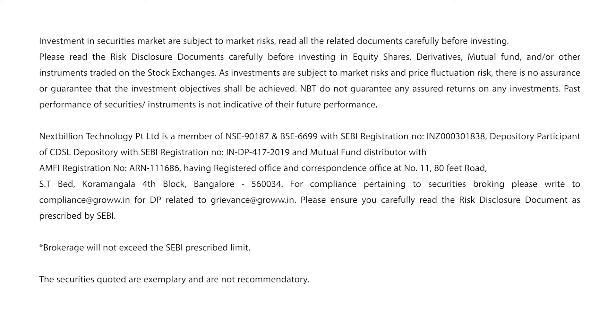If you applied after 5 pm, after bidding starts, then Gro will place your order on the exchange as soon as the market opens on the next trading day. You will then receive your UPI mandate request within 24 hours after the market opens.